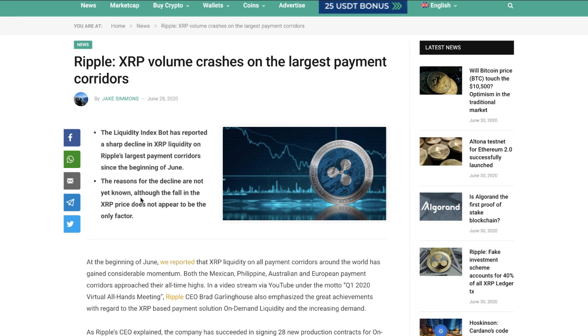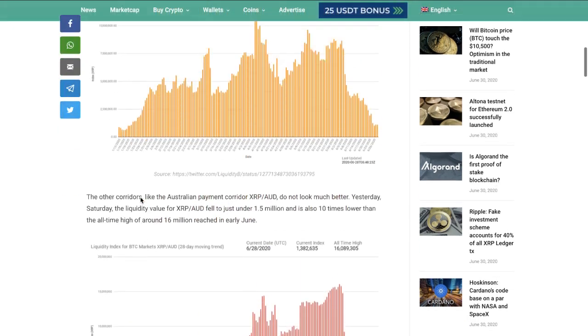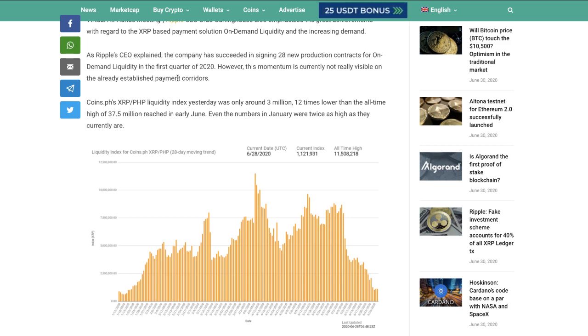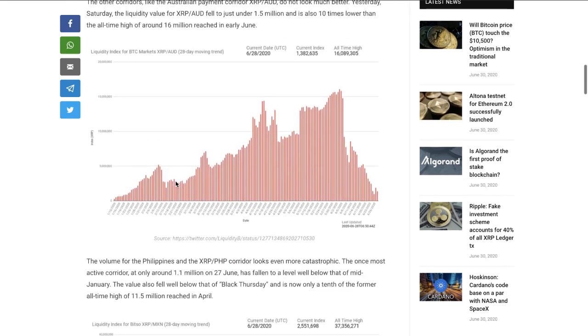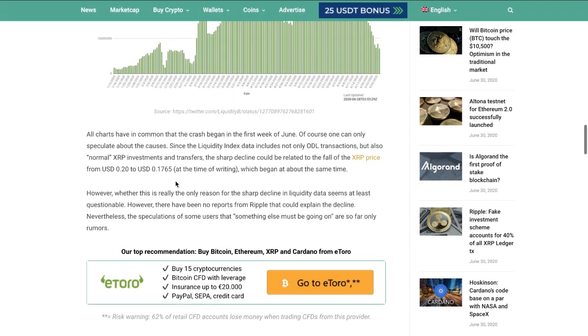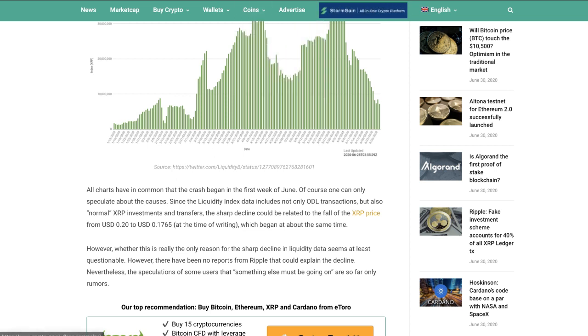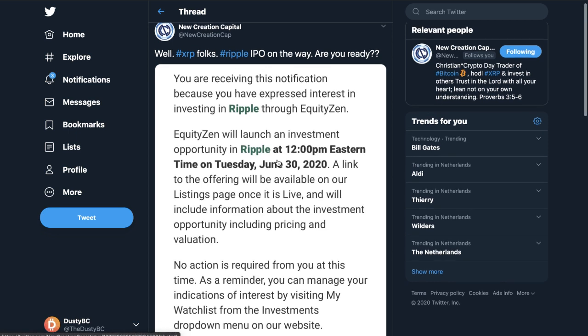Ripple XRP volume crashes on the largest payment corridors. The Liquidity Index Bot has reported a sharp decline in XRP liquidity on Ripple's largest payment corridor since the beginning of June. The reasons are not yet known, though the fall in XRP price does not appear to be the only factor. The CEO and team explained that even with 28 new production ODL contracts in Q1 2020, volume would likely go down. They're shifting focus from single large partners to SMEs and e-commerce — many-to-many transactions rather than one large entity to many.